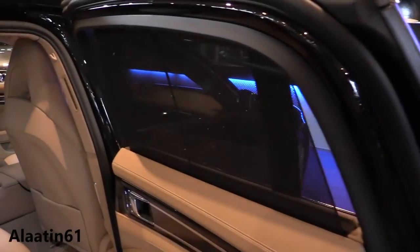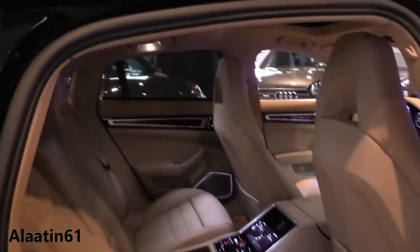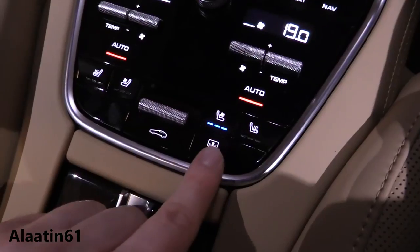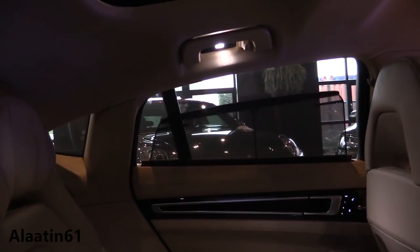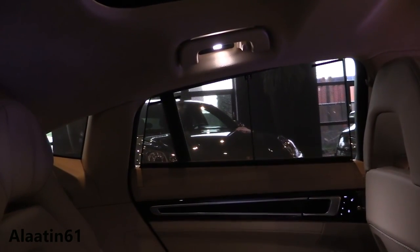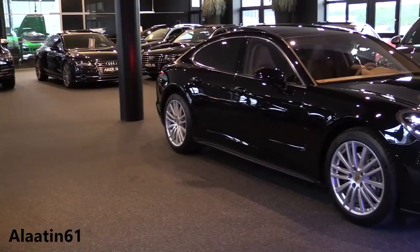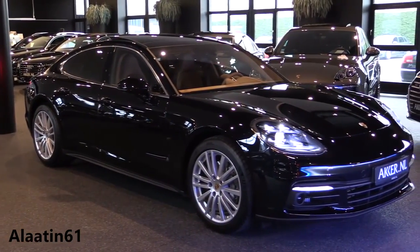The interior wood trim is available with dark walnut, anthracite birch, sweet gum, and Paldao. Or you can go for the sportier carbon package, which includes a heated multi-functional sport steering wheel in carbon with gear shift paddles and illuminated door sill guards in carbon. Alternatively, you can go for the aluminium package.